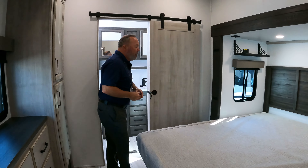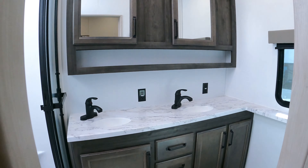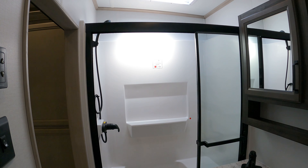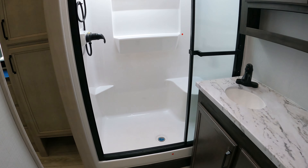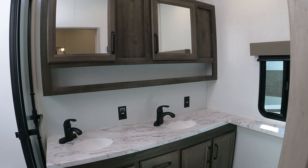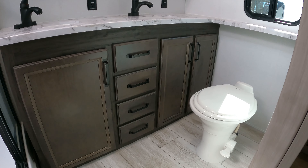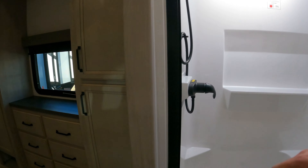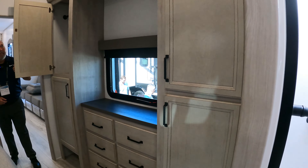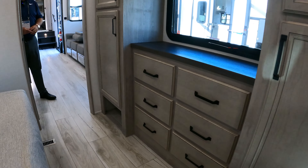Back here in the bathroom, we still have plenty of counter space, dual vanities, and a huge big shower. There's room to put your toiletries on the counter. There's a porcelain toilet — absolutely. Over here we have some more cabinetry, a ton of storage space, and some storage underneath for your shoes — a good place to put your shoes.